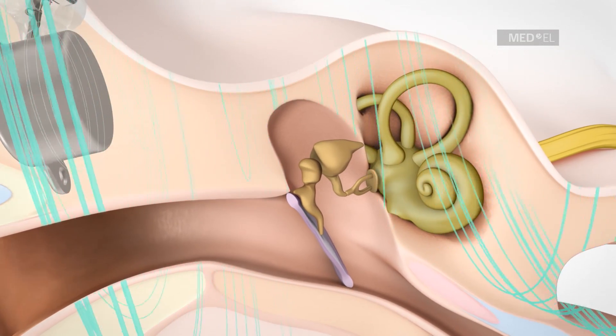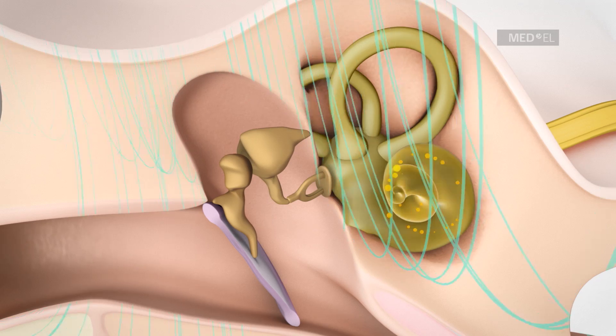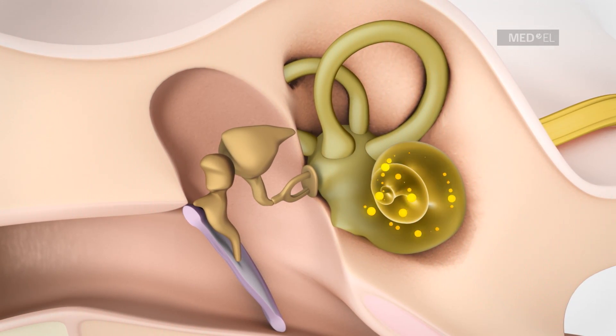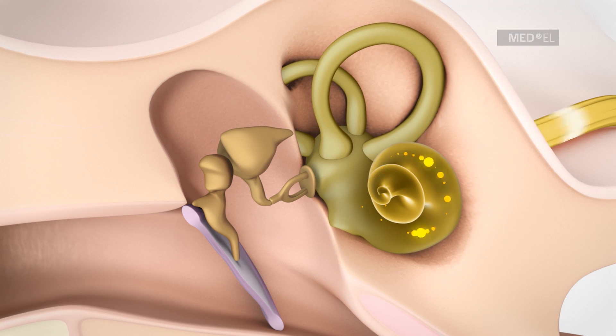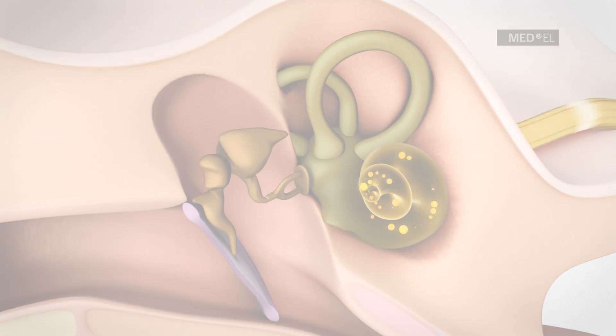Transmitting the signal to the inner ear via bone conduction bypasses the outer and the middle ear. The inner ear processes the mechanical vibrations similar to natural hearing and transmits the acoustic information to the brain.